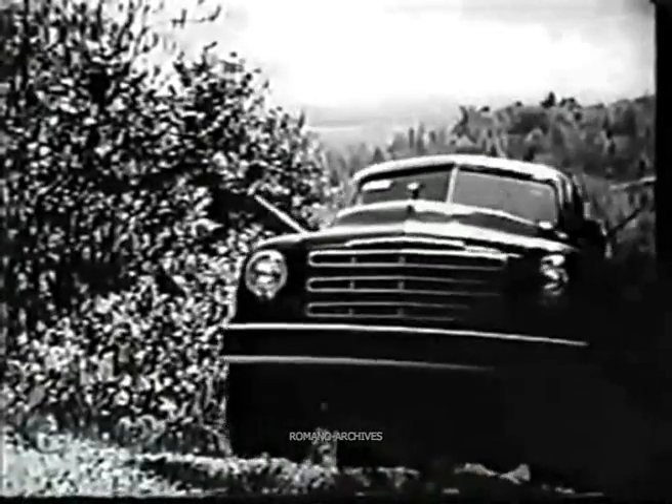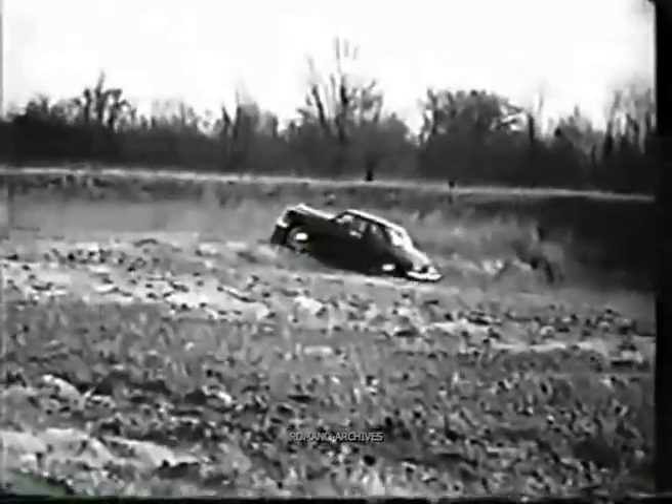Can they climb steep hills? You bet. Note how confidently they take the 30% grade. And now the Studebaker Desert Explorers start their toughest tests on the rugged surfaces and deep treacherous ripples of the proving ground.